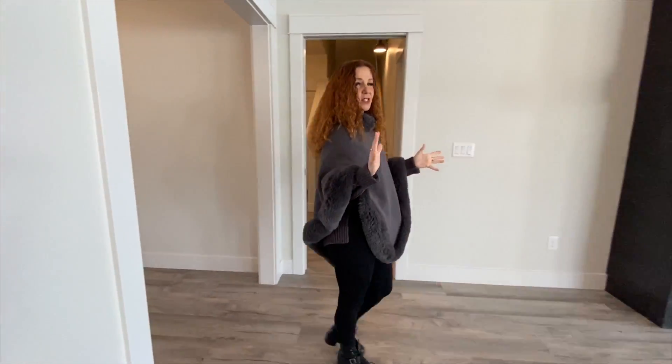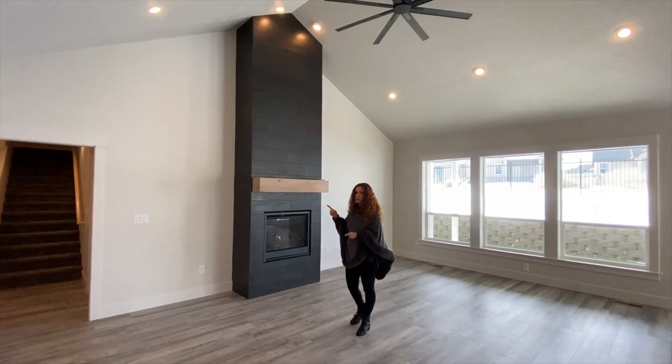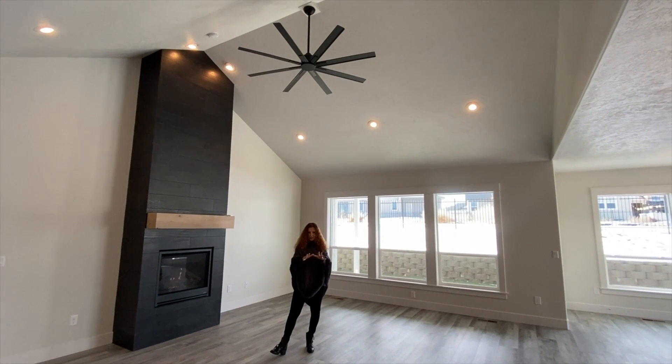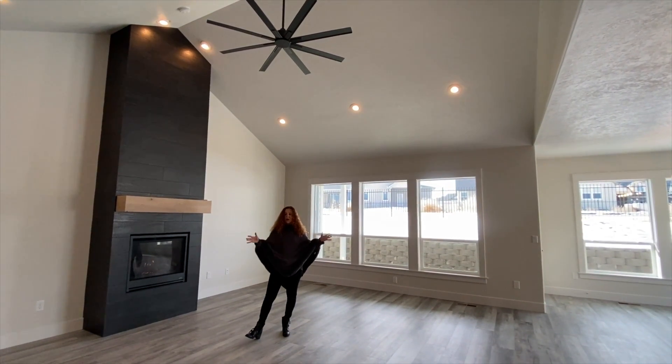This home is about 2,500 square feet. It has three bedrooms, two and a half bathrooms, and an upstairs bonus room. That bonus room is really, really cool and we're going to leave it to the end of the video. Let's start in the living room right away.